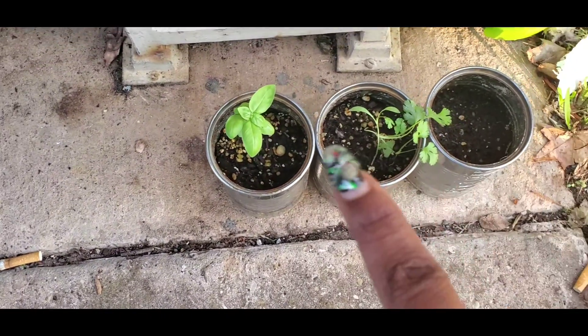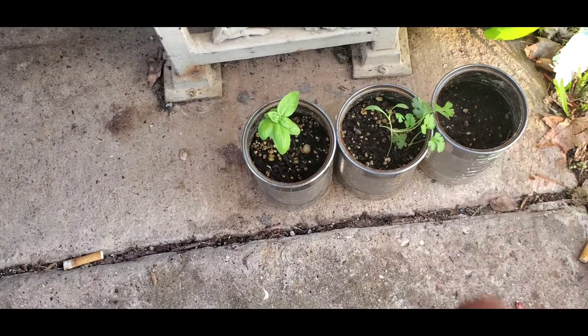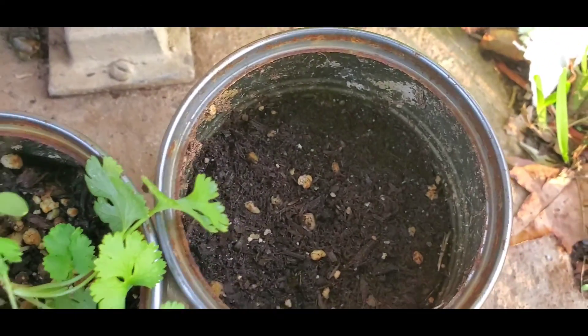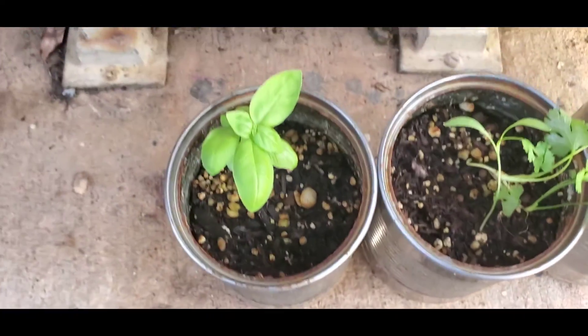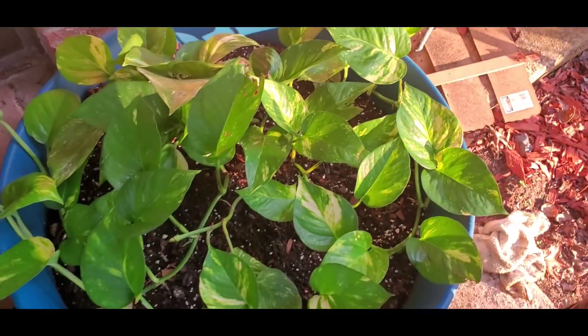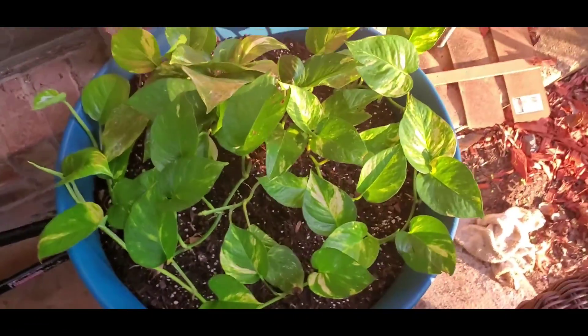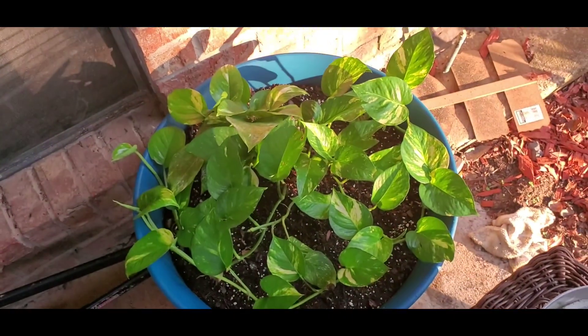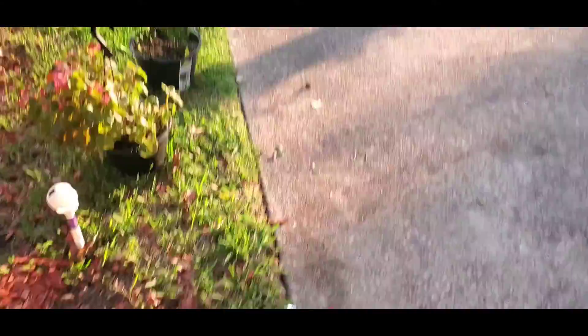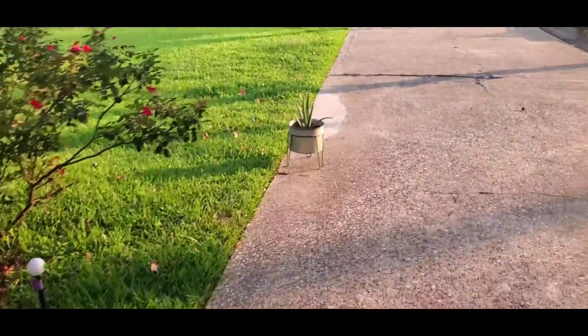We've got the basil and the cilantro — we still haven't been able to get the mint. We tried broccoli; we've seen one little sprout coming up. The cilantro's growing, basil's growing, and then ally and evie — they're just the stars of the show. Look at how big they are; they're almost covering the whole plant. I just have them getting a little bit of sun out here.